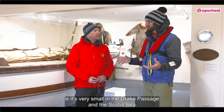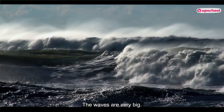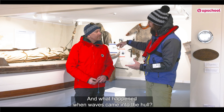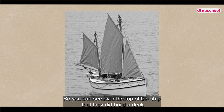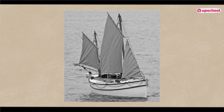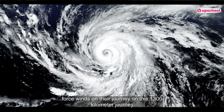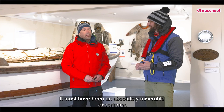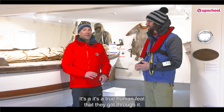The Drake Passage and the Scotia Sea — the waves are very big. How dangerous was it, and what happened when waves came into the hull? You can see over the top of the ship that they did build a deck to keep the vast majority of the water out, although a lot would get in. They would encounter hurricane-force winds on their 1,300-kilometer journey. It must have been an absolutely miserable experience — a true human feat that they got through it.